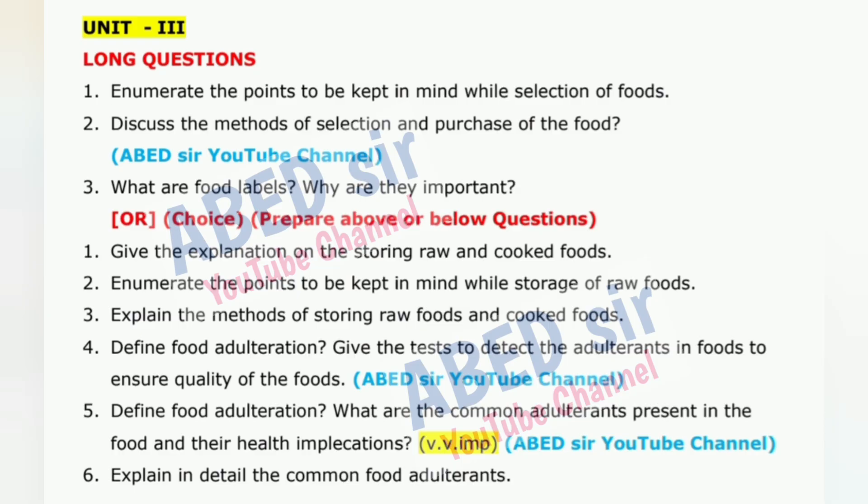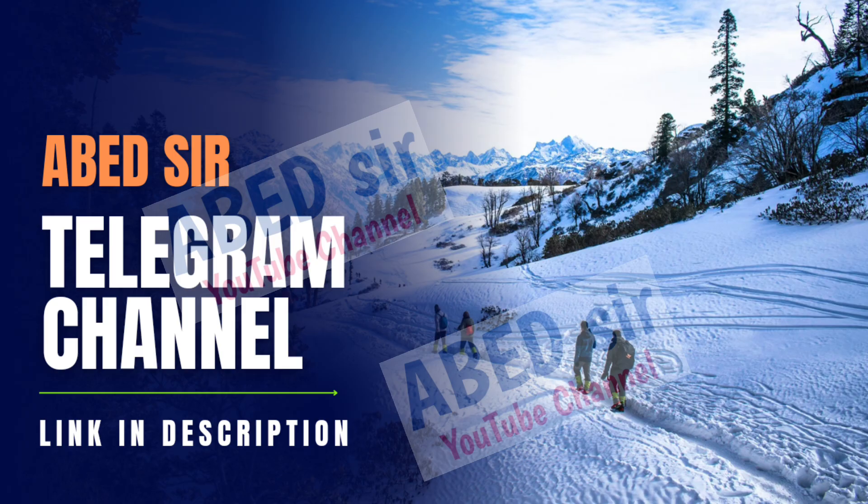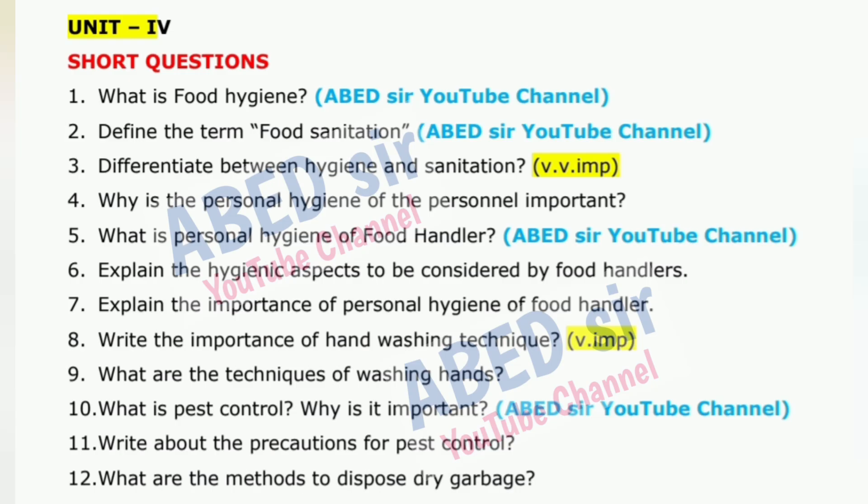Use the last page as rough work and label it clearly. In the last 5 minutes, check all question numbers and quickly review your answers to fix any small mistakes.